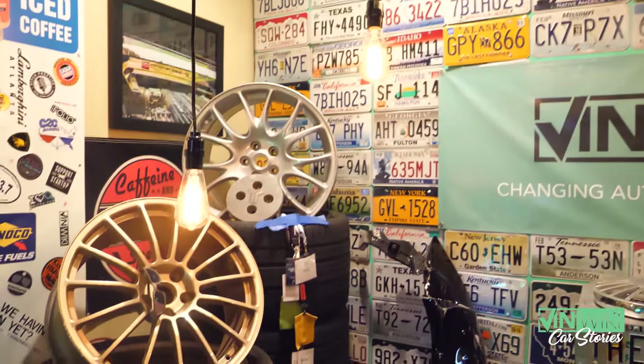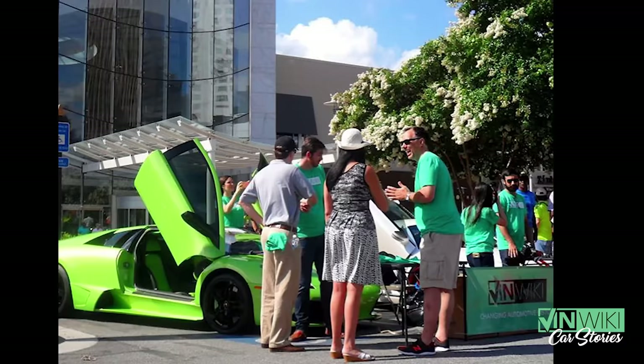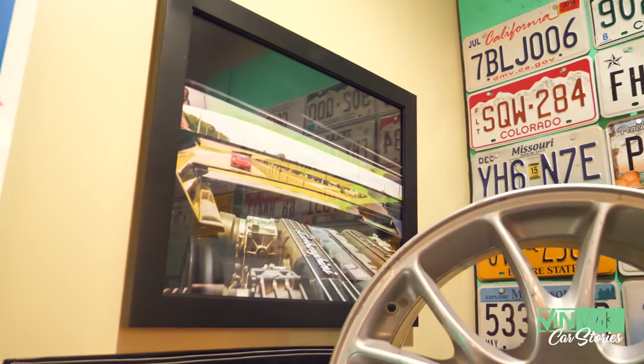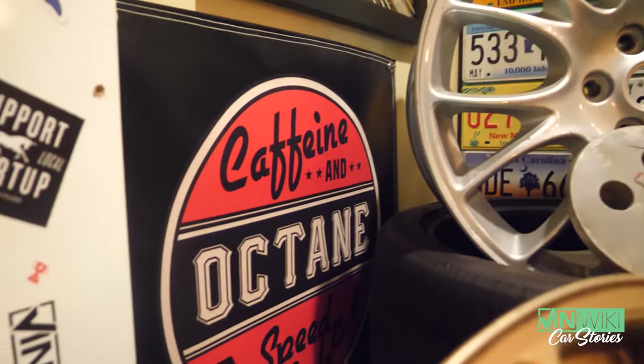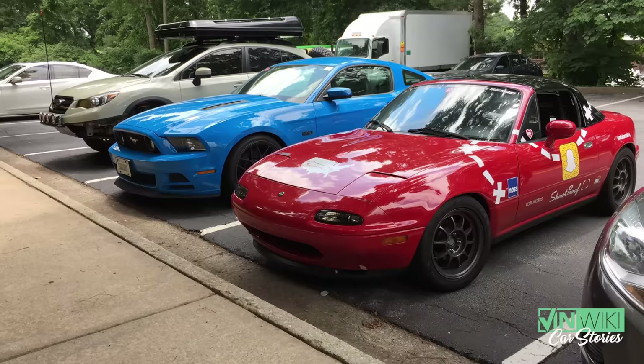Some different lanyards and badges from Lamborghini events and other car events. That's a photo from one of our first VinWiki promotional trips going to Cars and Coffee in Nashville, taken by a friend of mine, Bruno. This is a Caffeine and Octane sign they gave us — they were our first sponsor of VinWiki Car Stories, and we're very proud to continue representing them. If you're in Atlanta on the first Sunday of every month, go check out Caffeine and Octane at Perimeter Mall.